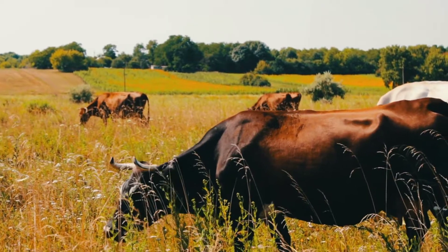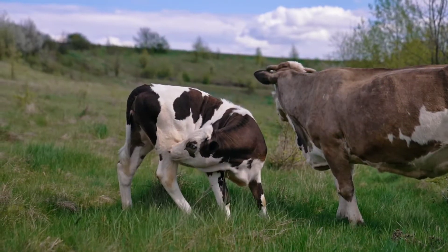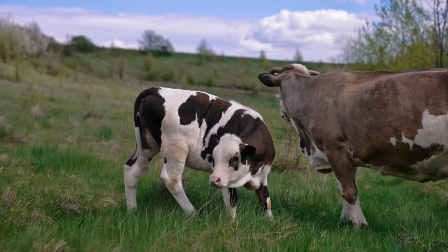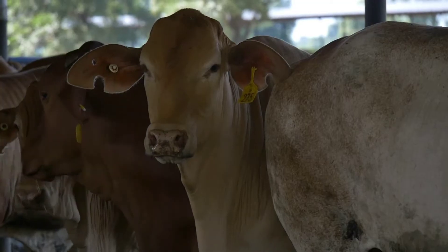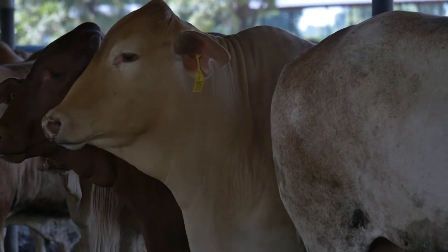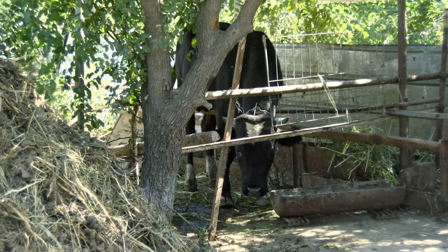It all starts on a dairy farm where the primary actors are the cows. These bovine beauties are raised specifically for one purpose — to produce the milk that we consume daily. But it's not just about milking; it's about creating an environment that fosters the well-being of the cows. They are cared for in clean, stress-free environments because contented cows produce better quality milk.